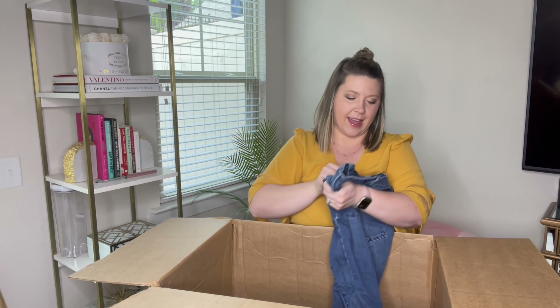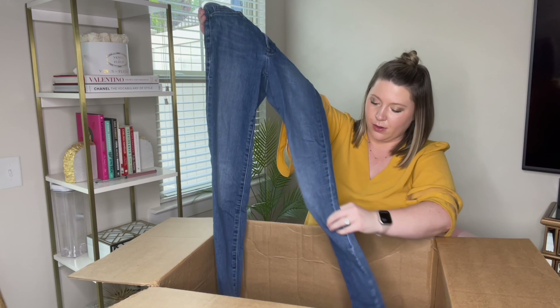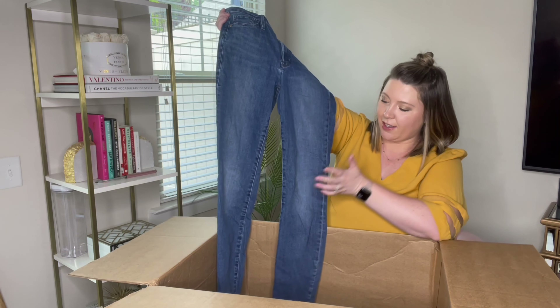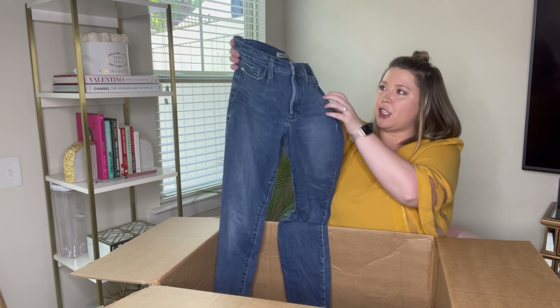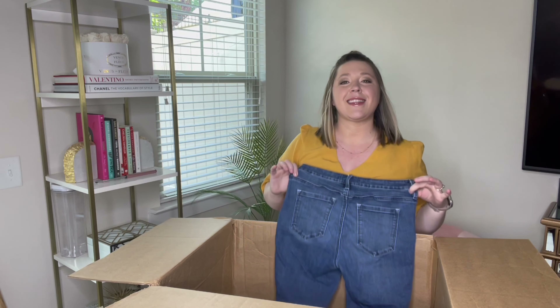Next we have Athleta, size four. I really did not know Athleta had denim — that's cool. We'll see how these do. Athleta is usually hit or miss — it usually sells quickly or doesn't — but hopefully the jeans do, because that's really cool. First time getting Athleta jeans.